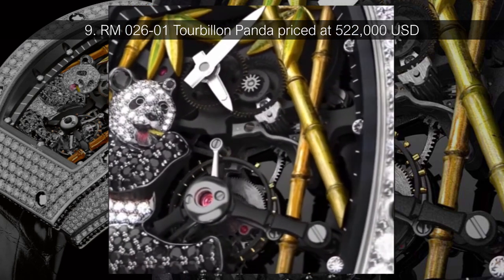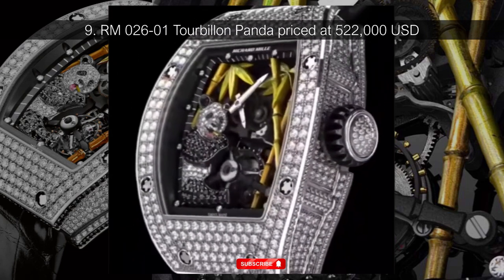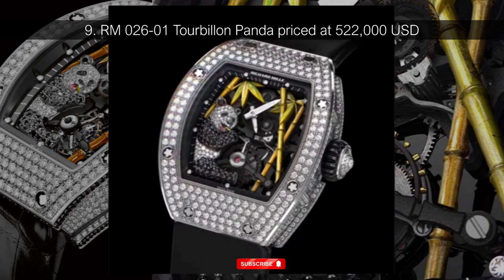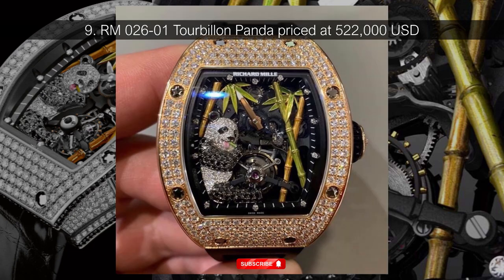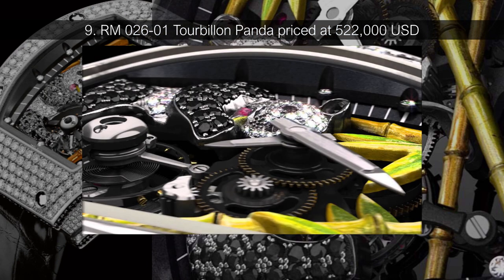Number 9: RM02601 Tourbillon Panda, priced at $522,000 USD. Watchmaking is arguably an art form in and of itself, but Richard Mille's 2011 Tourbillon Panda really blurred the line between practices. The watch features RM's expected attention to detail and handmade craftsmanship, but it also features an adorable panda made of diamonds and sapphires. The design was RM's first to feature artwork on the dial, setting the stage for some of the brand's most recognizable future designs. With rare materials like alligator leather, diamonds, and even black onyx, the Tourbillon Panda is priced just south of half a million dollars.